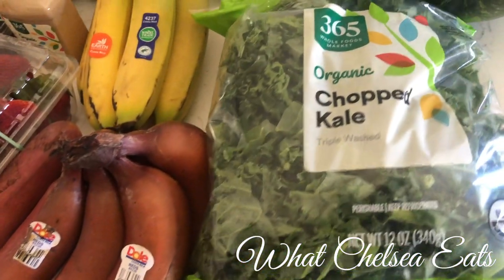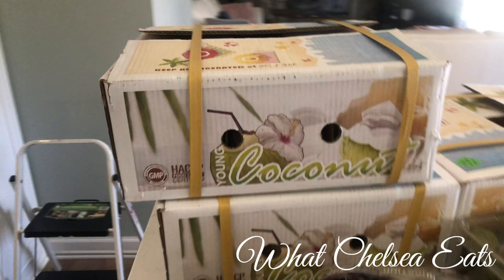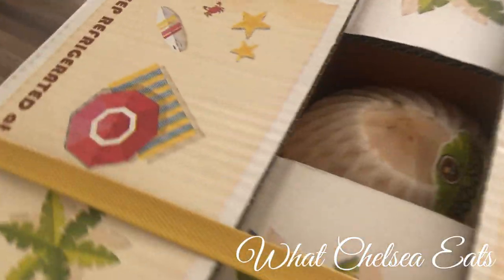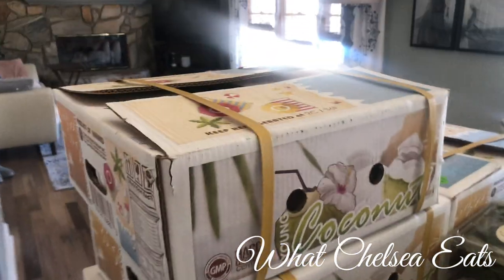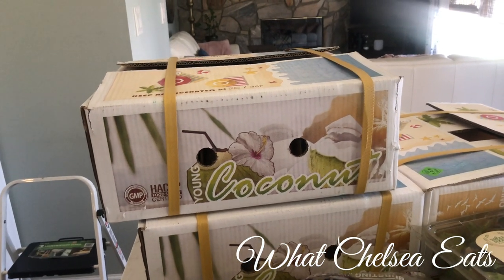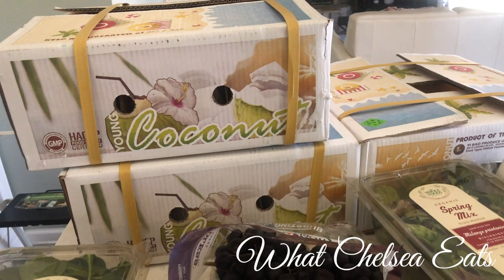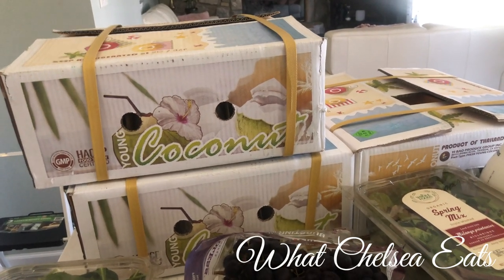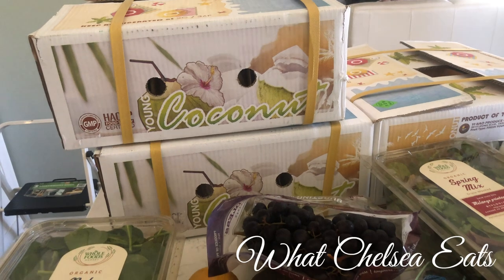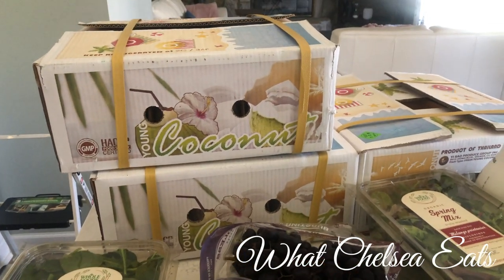And this is for me — the organic chopped kale. I love making kale salads out of these. And the star of the show over here is three boxes of young coconuts. There are nine in each box, and three coconuts usually makes about three liters — each box makes three liters of coconut water. So one of the things he's going to use to hydrate himself is coconut water. That's going to provide hydration, energy, and restore his electrolytes as he runs all those miles this weekend. So three, six, nine liters of coconut water are available for him.